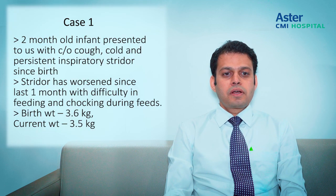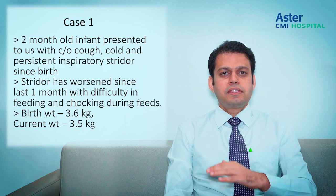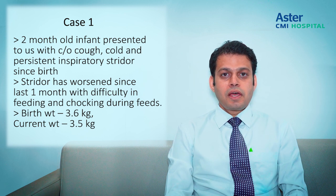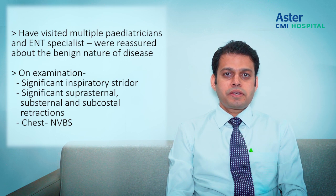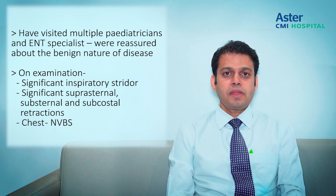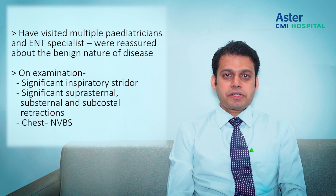The first case is a two-month-old infant presented with complaints of cough, cold, and persistent inspiratory stridor since birth. I remember this child vividly — the stridor had worsened over the last one month with difficulty in feeding and choking during feeds. The most striking feature was that the birth weight was 3.6 kilos, but at two months the child was only 3.5 kilos, having lost another hundred grams. This child had visited a couple of pediatricians and ENT specialists and was reassured it would get better with age.